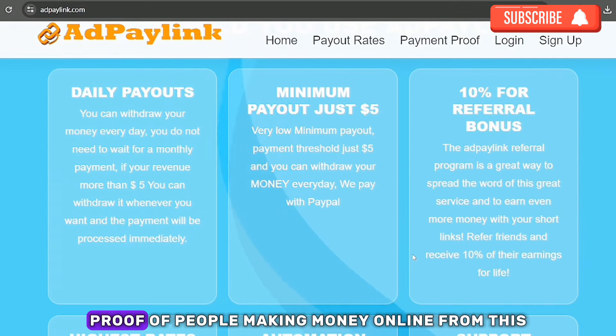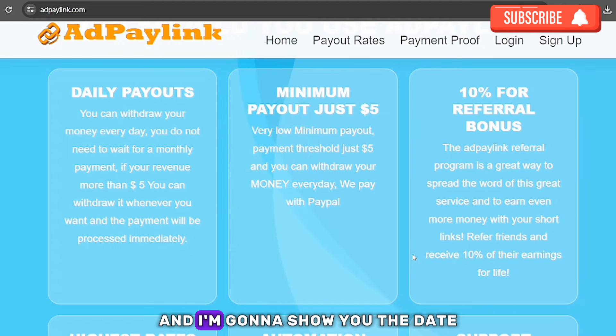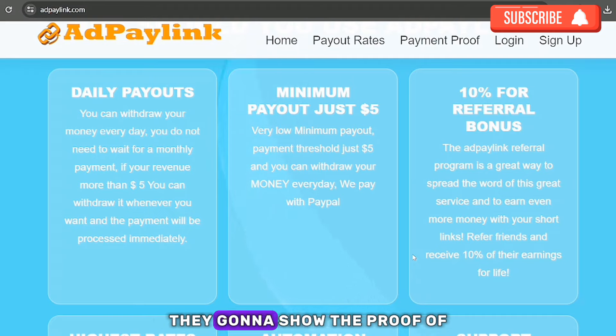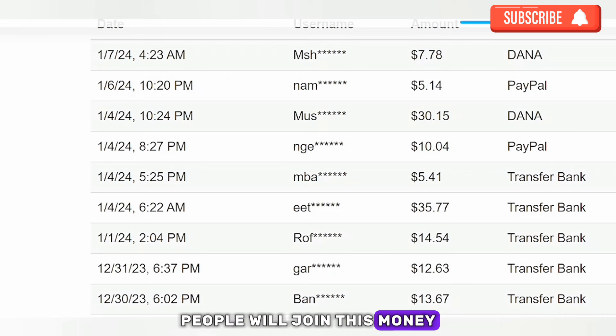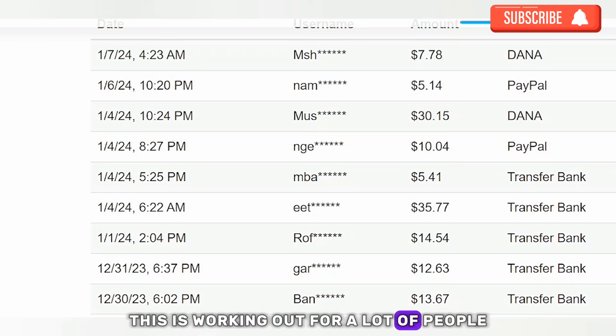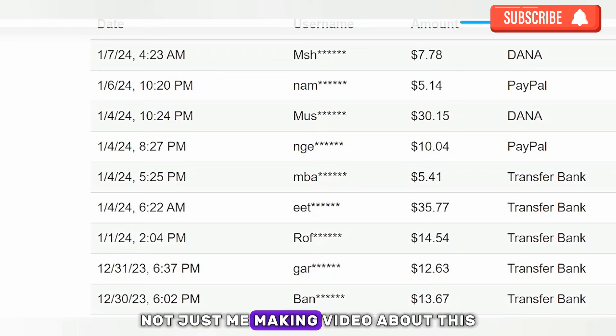The first thing I'm going to show you is the payment proof of people making money online from this, including the dates they are withdrawing. I love that it shows the proof with the time and date so you can be convinced this is working for a lot of people, not just me, but other people across the world.